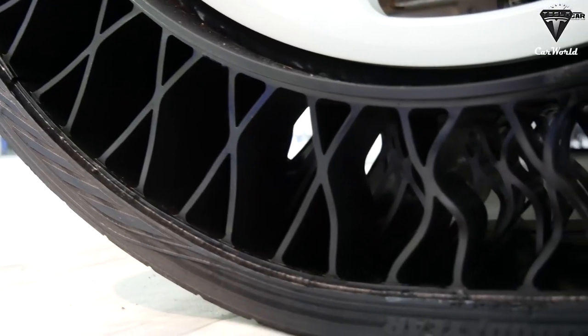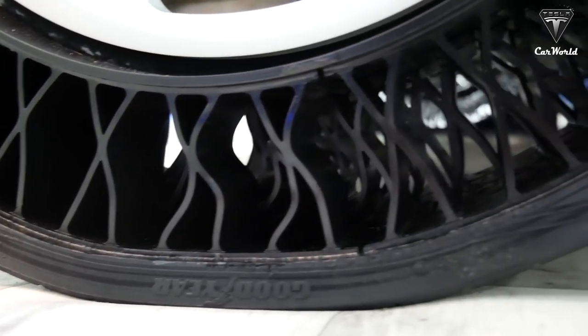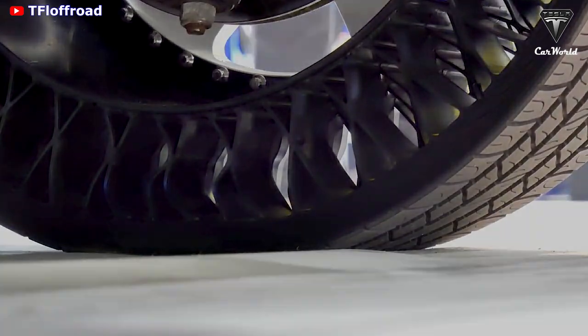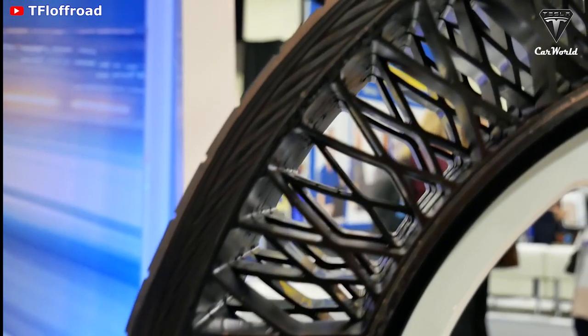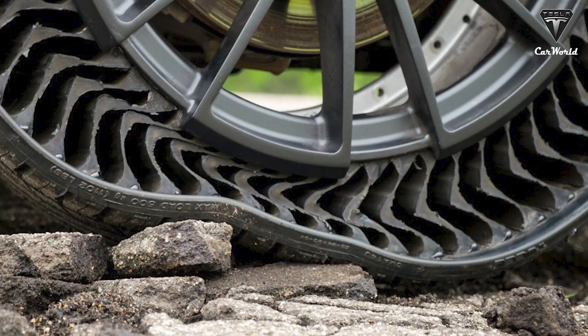So as you can see from the structure itself, it does not require air to be able to support the vehicle, providing a true worry-free mobility experience. Also known as non-pneumatic tires, airless tires have lower maintenance requirements than conventional tires and are better equipped to handle heavier loads.